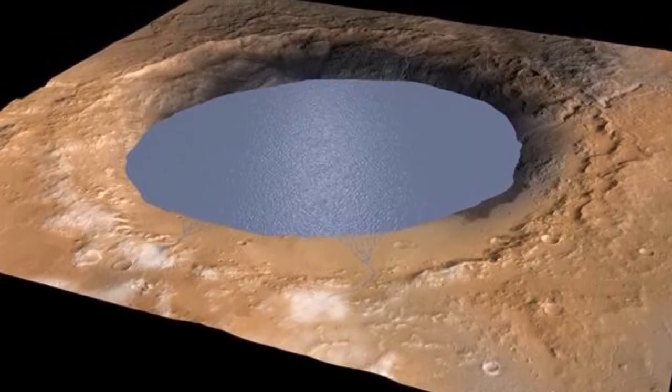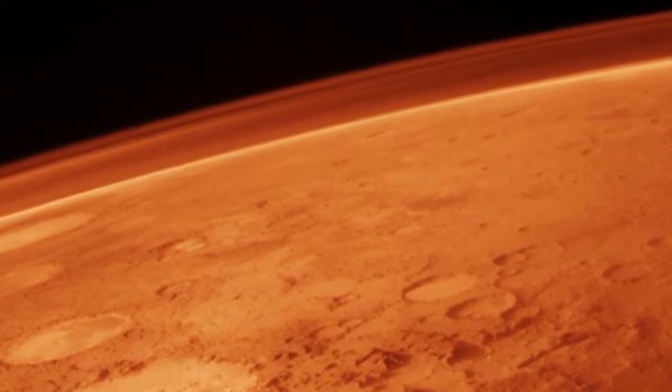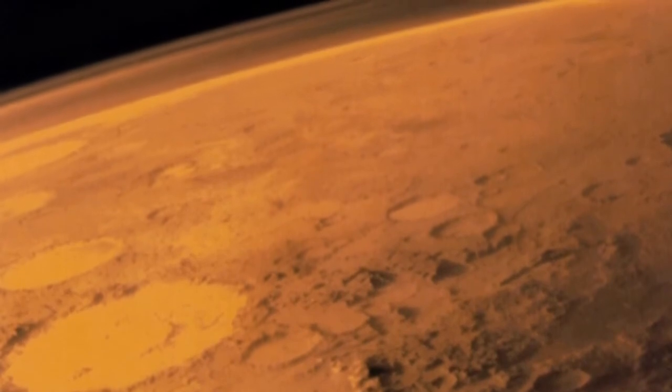Based on measurements of humidity and the temperature at a height of 1.6 meters and at the surface of the planet, we can estimate the amount of water that is absorbed, said Madsen.